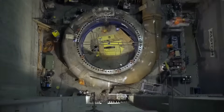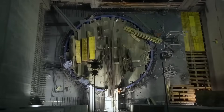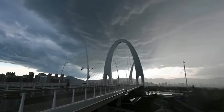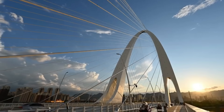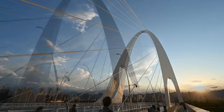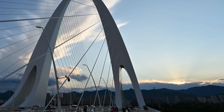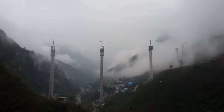This accolade serves as a testament to the bridge's remarkable design, construction, and overall contribution to the field of civil engineering and bridge infrastructure. The Sang Bridge has not only become a symbol of technological advancement and human ingenuity, but also stands as a testament to the collaborative efforts of the construction teams involved. Its recognition at the IBC Eugene Fico Award further solidifies its status as a marvel of modern engineering, connecting communities and facilitating smoother transportation for years to come.